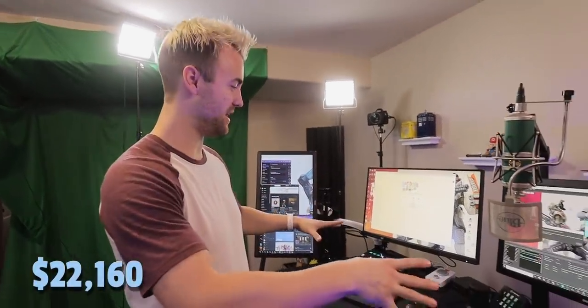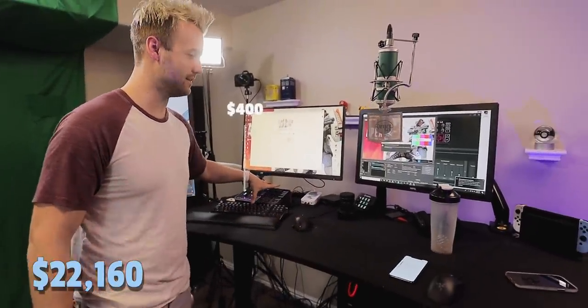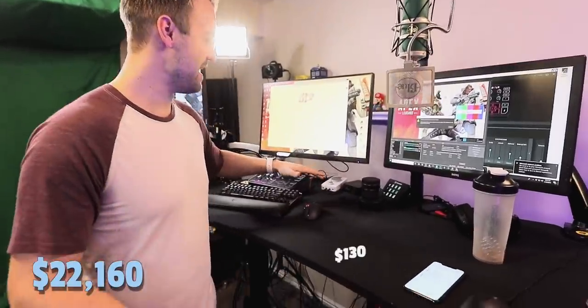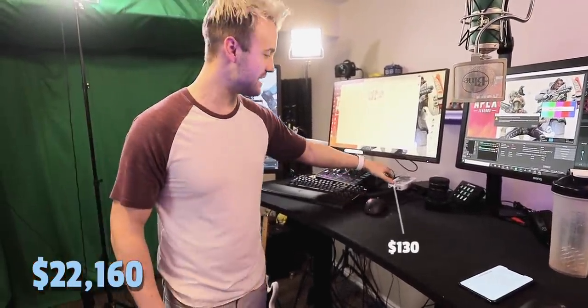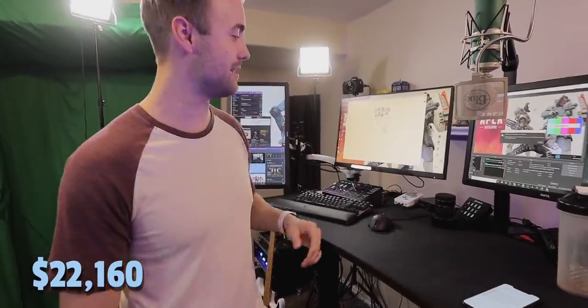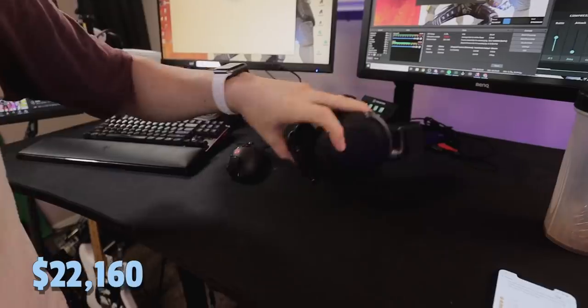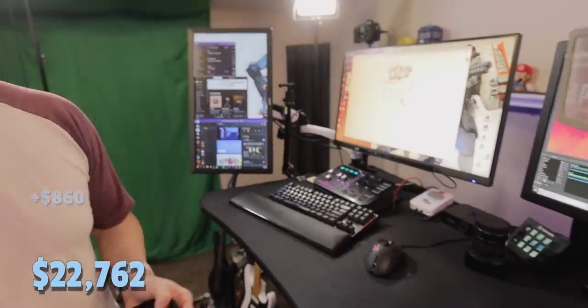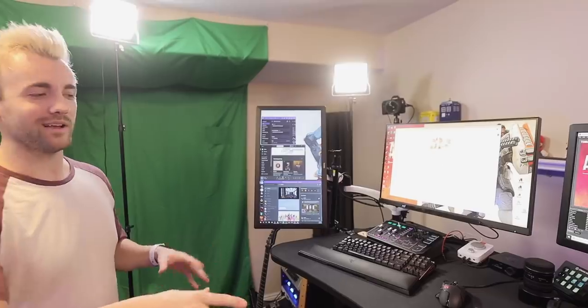Some other pieces of equipment I'm a huge fan of: we've got the GoXLR, which is a high quality mic interface — it's incredible. My other audio interface is the Astro Mixamp that goes directly to my gaming PC, so if my teammates are being annoyingly loud I can just crank them down and only hear the game sound. And then of course I've got the SteelSeries Arctis Pros wireless headset. I can not only play guitar wirelessly but also go wireless on stream — I love being wireless on stream. That's huge to me.